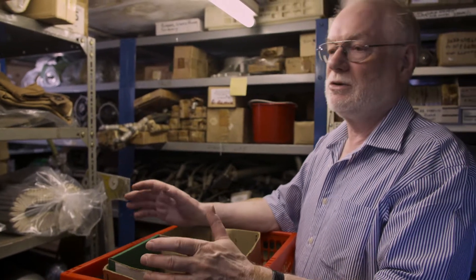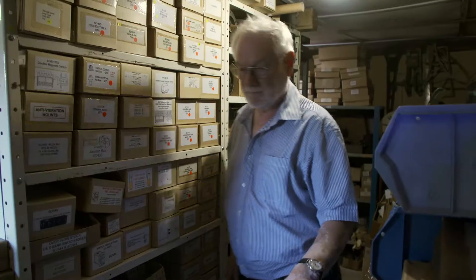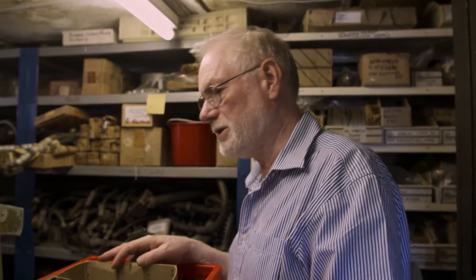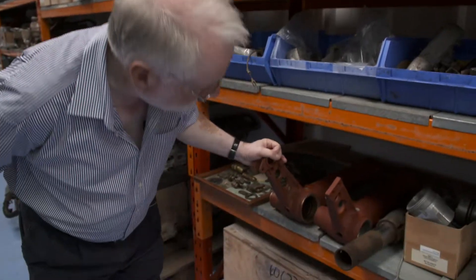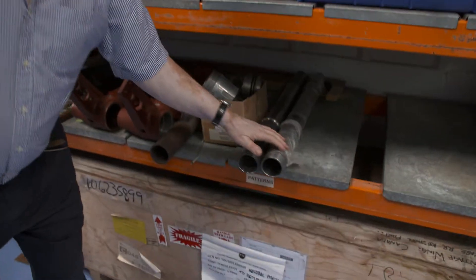The stuff here is extremely rare. This is our sort of holy of holies of store parts. This room is completely stacked out with stuff and it's the result of 40 years of collecting aircraft spares. Guy Black also builds new parts and has his own restoration projects, so he's not always keen to share.